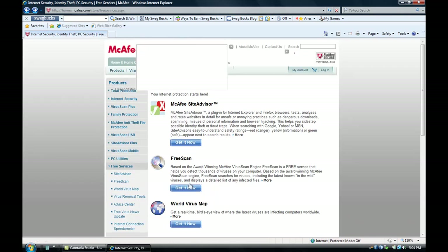What I want you to do is scroll all the way up to the top. Don't do free scans — just trust me, they're a pain. Scroll up to the top and you see McAfee SiteAdvisor. Click 'Get it now.'